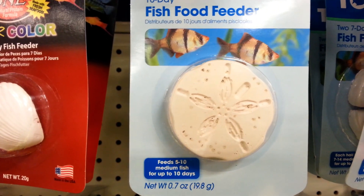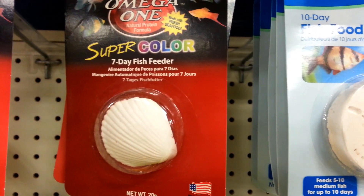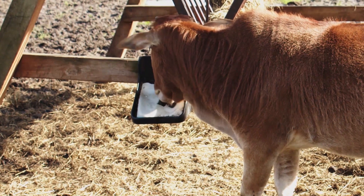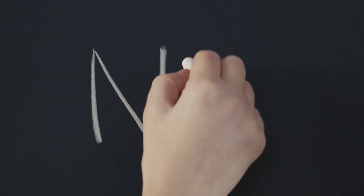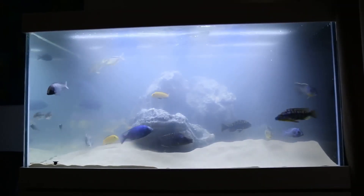You may have seen aquarium feeding blocks or slow-release feeders in pet stores. The old-school versions, which are still sold today, are basically plaster blocks that have fish food mixed into them — they look like salt licks for fish. These feeding blocks purport to slowly release nutrients into the water to sustain your fish for several days or weeks. Do I recommend them? No. The plaster feeding blocks provide poor sustenance for your fish and can cloud your water. In my humble opinion, you should stay away from these things.